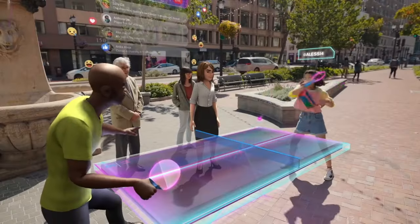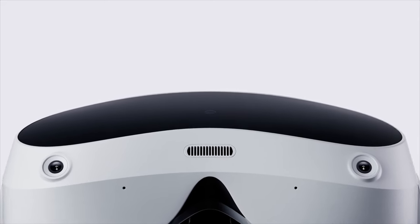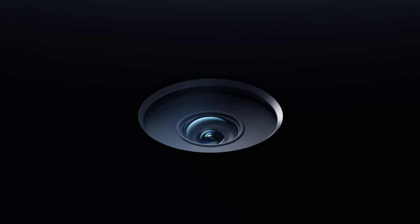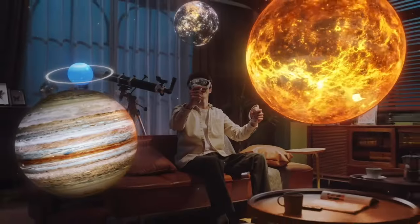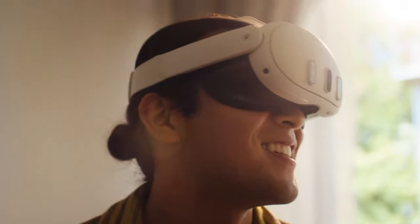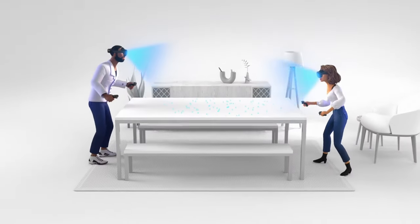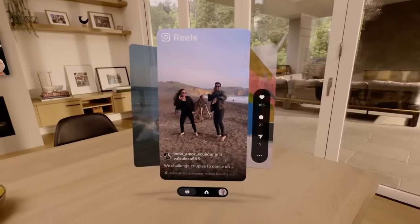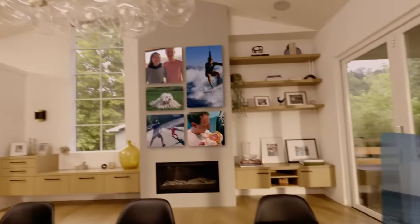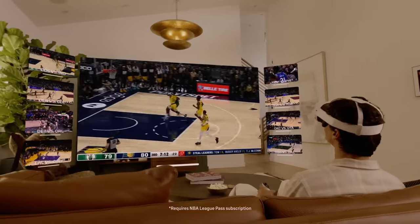The same advantage applies to mixed reality capabilities. Both headsets feature color passthrough cameras on the outside, letting users experience mixed reality by seeing their surroundings in full color. However, the Quest 3 is also equipped with a LiDAR scanner — a depth sensor that ensures digital objects and windows are much more seamlessly integrated into your environment. Once again, the Meta Quest 3 outperforms the Pico 4.